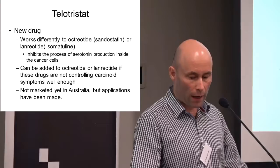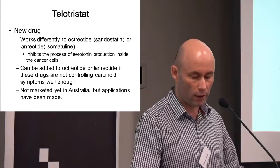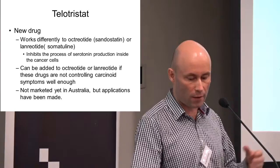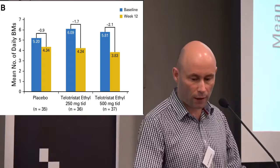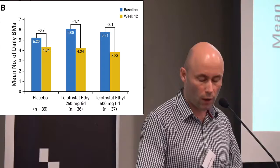A much newer drug is telotrostat — for patients who still have carcinoid syndrome symptoms despite being on octreotide or lanreotide. There is now this tablet available which works differently: it inhibits a protein important in the production of serotonin inside the tumor cells. A graph from the published paper shows that bowel motion frequency is reduced more with telotrostat than with placebo, and it also reduces the frequency of flushing to a degree as well.